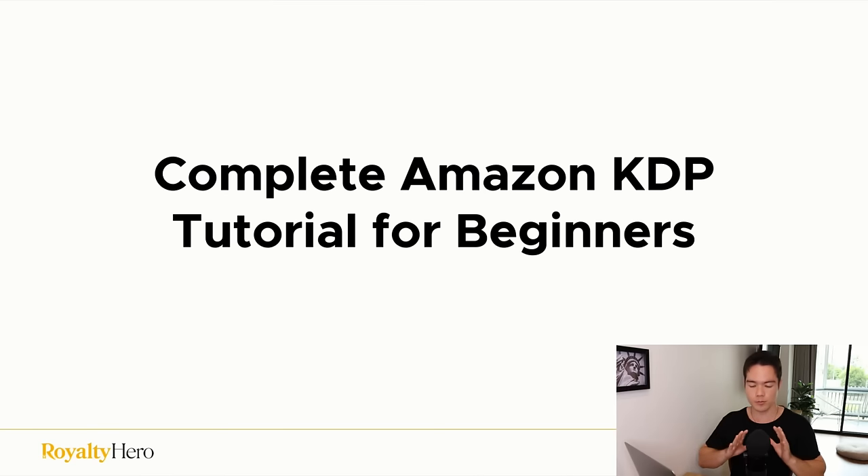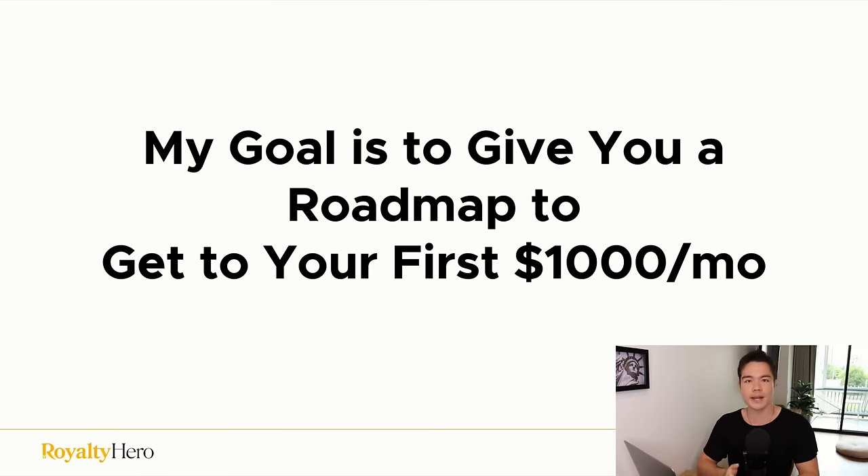If you want to make your first $1,000 on Amazon KDP, then this video will give you the exact roadmap on how to do that. In this video, we're going to do a complete Amazon KDP tutorial for beginners, and my goal is to give you the exact roadmap to get you to your first $1,000 a month in Amazon KDP.